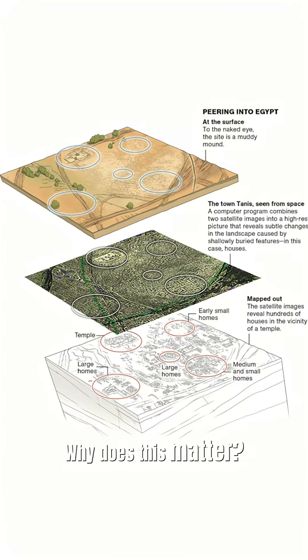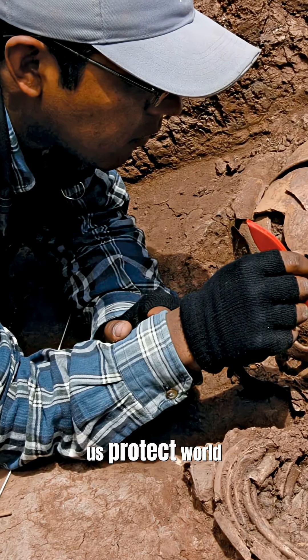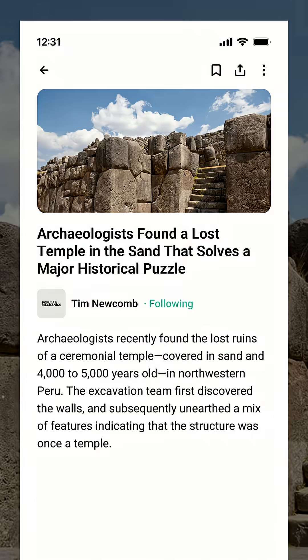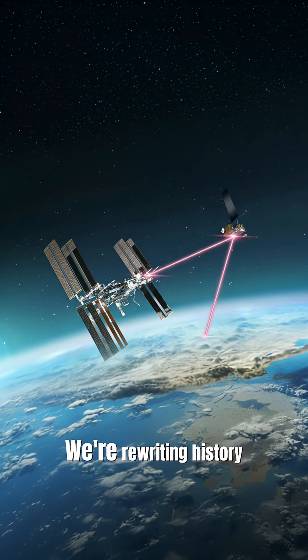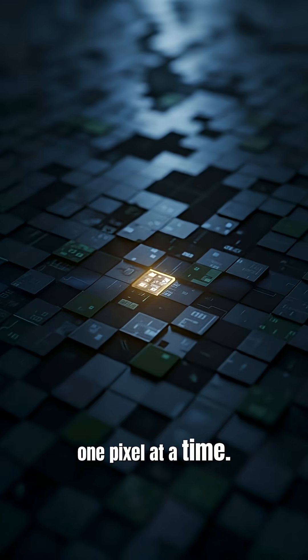Why does this matter? Every discovery helps us protect world heritage, map ancient cities safely, and guide archaeologists to dig where it counts. We're rewriting history from space, one pixel at a time.